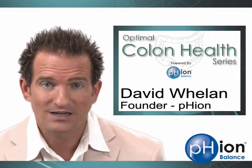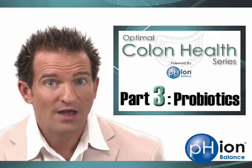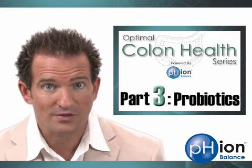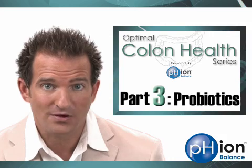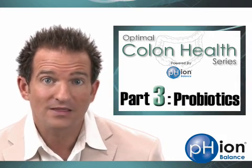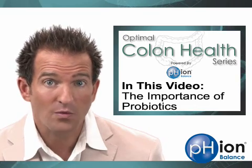Hi, I'm David Whalen. Thanks for watching. This is the third video in our colon health series. If you haven't seen the first two, you'll want to start with number one, and that can be accessed by clicking the link below this screen. In this video we're going to be talking about probiotics — what they are and what they do.